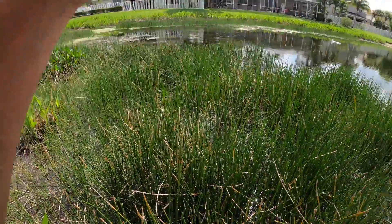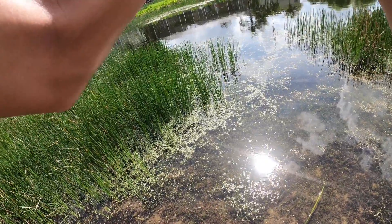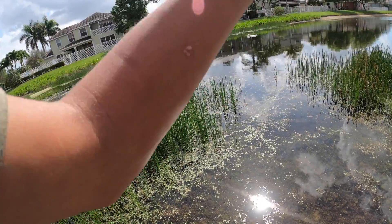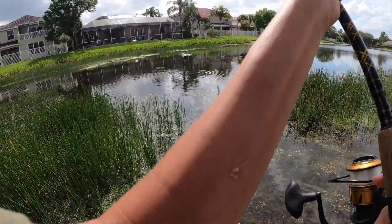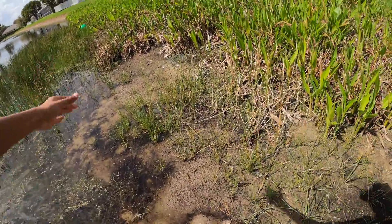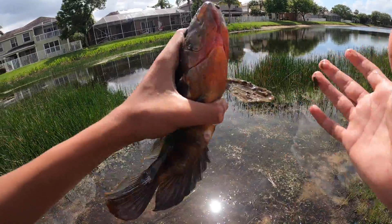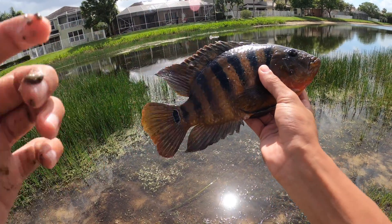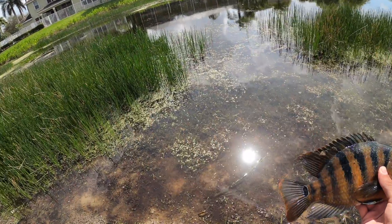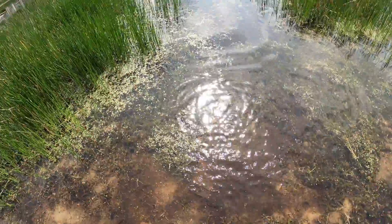There we go, we got one! I think this might be a cichlid — maybe we foul hooked him too. Yeah, this is a cichlid. First fish of the day, that's a nice cichlid, that is a fat cichlid! I think we might have foul hooked him actually. Just look at how orange this fish is — this fish is so pretty. That is such a pretty fish. This is such a cool catch.